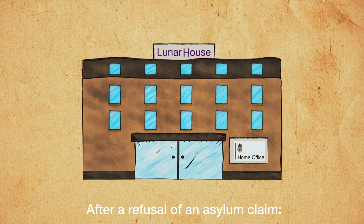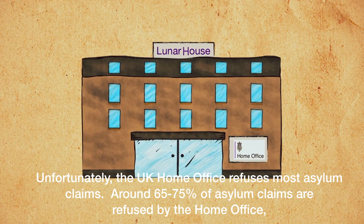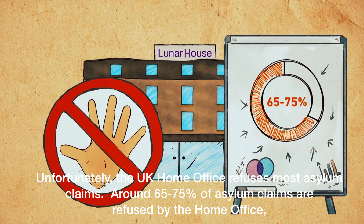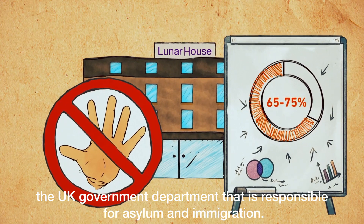After a refusal of an asylum claim, unfortunately, the UK Home Office refuses most asylum claims. Around 65 to 75% of asylum claims are refused by the Home Office, the UK government department that is responsible for asylum and immigration.